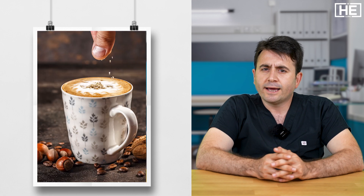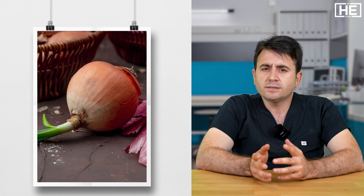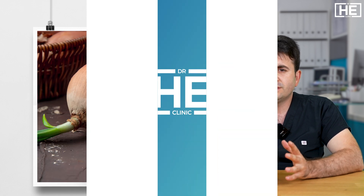You should be away from some foods and drinks like coffee, chocolate, and onion. These are all reasons that cause gastroesophageal reflux.